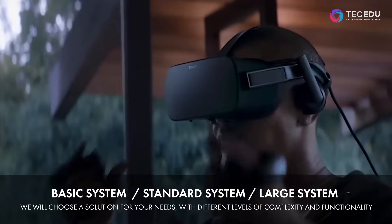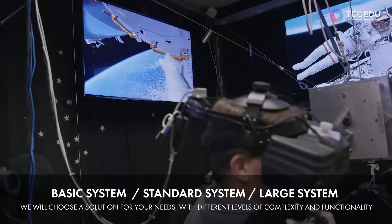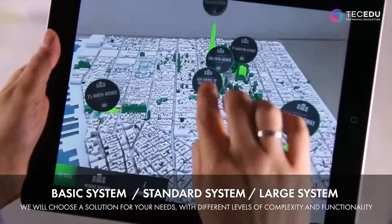Basic, standard, and large systems, which allow choosing a solution for your needs with different levels of complexity and functionality.